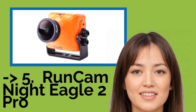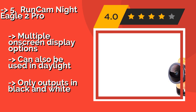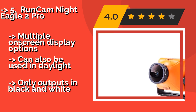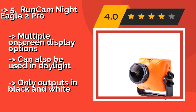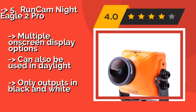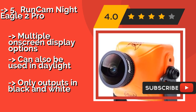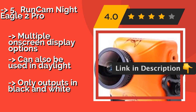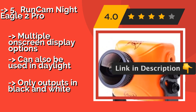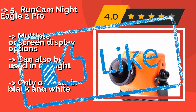Runcam Night Eagle 2 Pro. If you're looking to conduct stealth missions under the cover of darkness, you'll need a camera with excellent low-light capabilities. The Runcam Night Eagle 2 Pro, about $106, can help you navigate through the gloom with minimal grain and a horizontal resolution of 800 TVL. It offers multiple on-screen display options, can also be used in daylight, but only outputs in black and white.